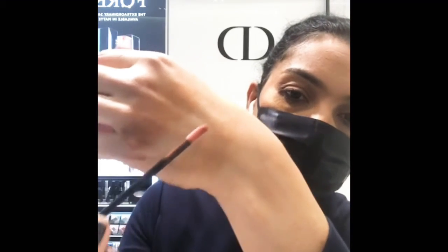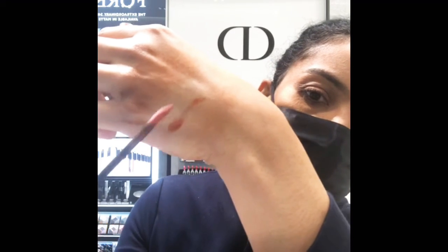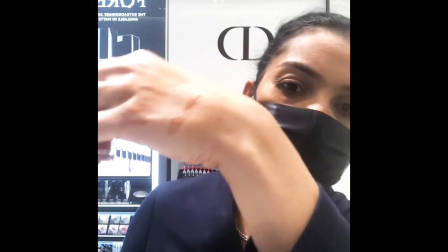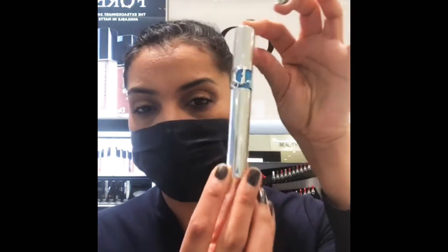There's a disposable right here. It's got like a beautiful warm bronze color. We also have our iconic over curl waterproof mascara.